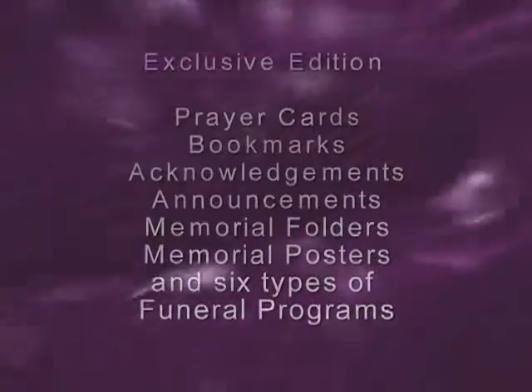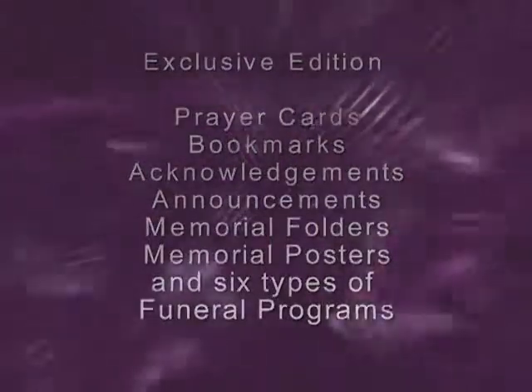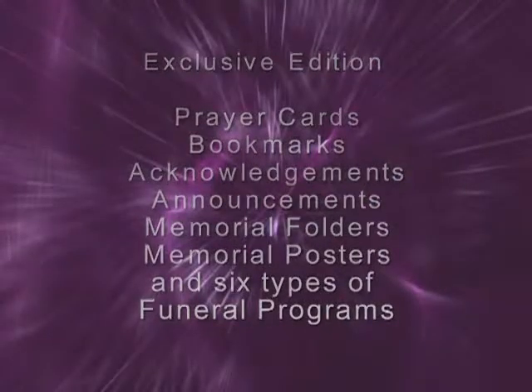The Exclusive Edition will allow you to print prayer cards, bookmarks, acknowledgements, announcements, memorial folders, memorial posters, and six types of obituary funeral programs.